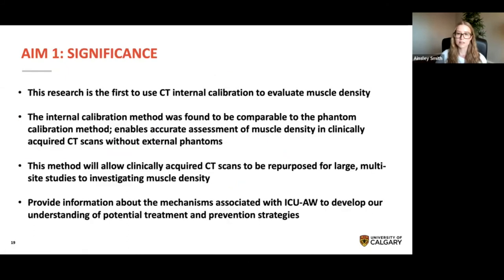The significance of this first aim is that it is the first research project we know of to use CT internal calibration to evaluate muscle density. The internal calibration method was found to be comparable to the phantom calibration method, enabling accurate assessment of muscle density in clinically acquired CT scans that do not include an external phantom. This method will also allow clinically acquired CT scans to be repurposed for large multi-site studies to investigate muscle density, and through this type of research we can learn more about the mechanisms associated with ICU-acquired weakness to develop potential treatment and prevention strategies.